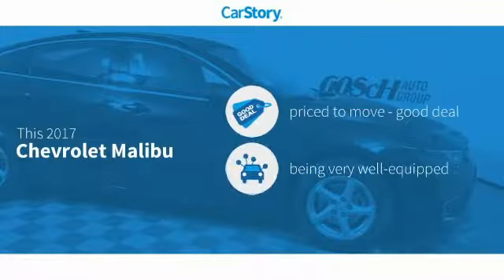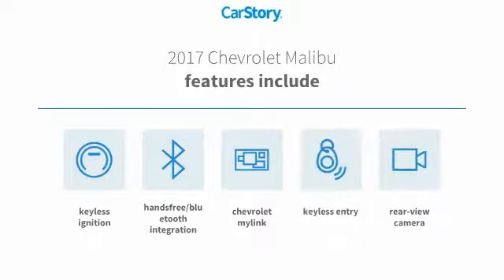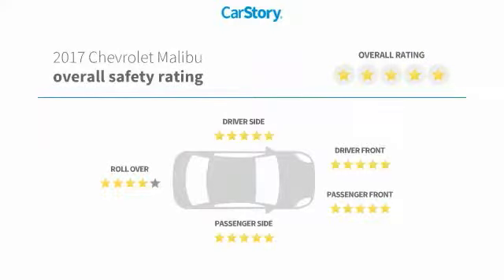Car Story Research indicates this vehicle as being priced below the average market price, loaded with features. Features also include keyless entry, keyless ignition, rear view camera, hands-free Bluetooth integration, and has been listed as an IIHS top safety pick with these ratings.